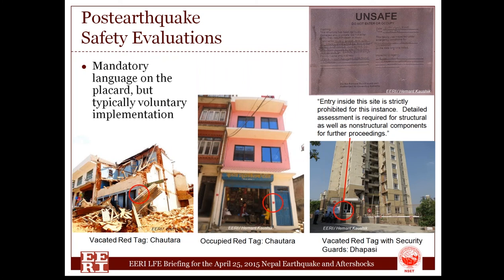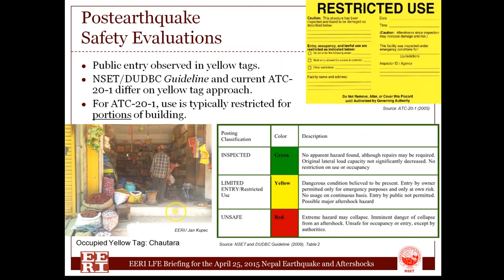The yellow tag has evolved over time in U.S. practice and other countries — originally called 'limited entry,' now called 'restricted use.' In the U.S., certain areas of the building are restricted while other areas are okay to occupy. That is different from how we observed it being implemented in Nepal, where according to their guidelines, entry was only for emergency purposes at your own risk, not for continuous occupation, and the public was not supposed to go in — intended to apply to the whole building. Despite this, as you can see in the photograph, the public can certainly go in and the building is being occupied, so this was also voluntarily implemented.